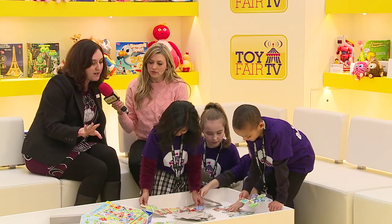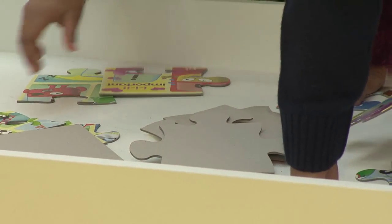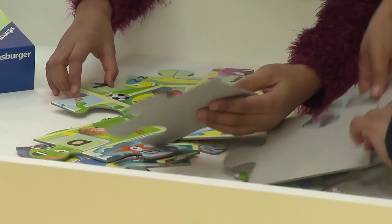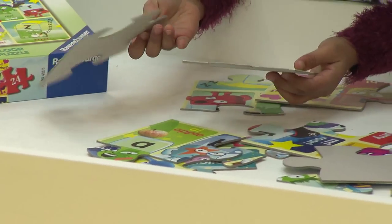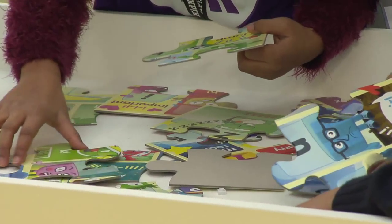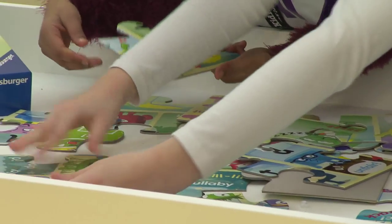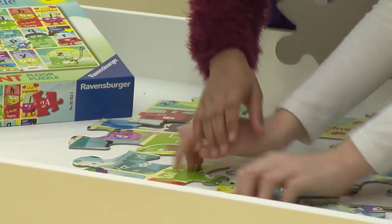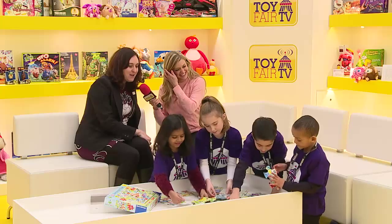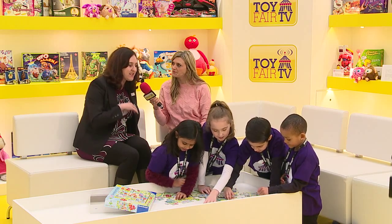This is part of our giant floor puzzle range. When the puzzle's actually completed, it measures about 70 by 50 centimetres, which is perfect for little kids to do the puzzle on the floor. The puzzle itself features all 26 Alphablocks characters, which is great for little children to have a real interactive way to engage with the alphabet and help them figure out which order the alphabet goes in.